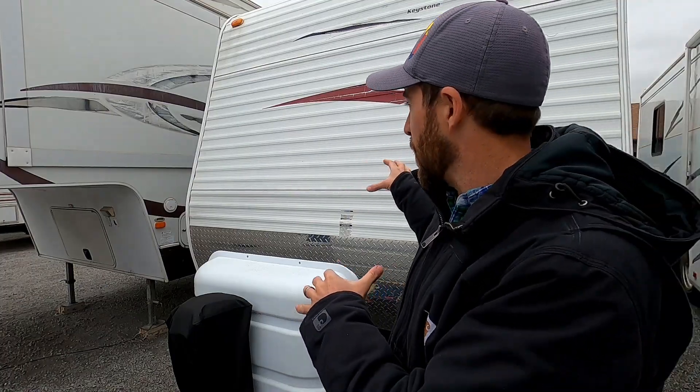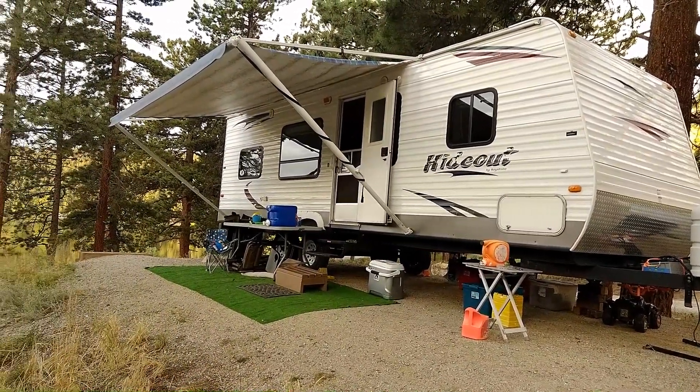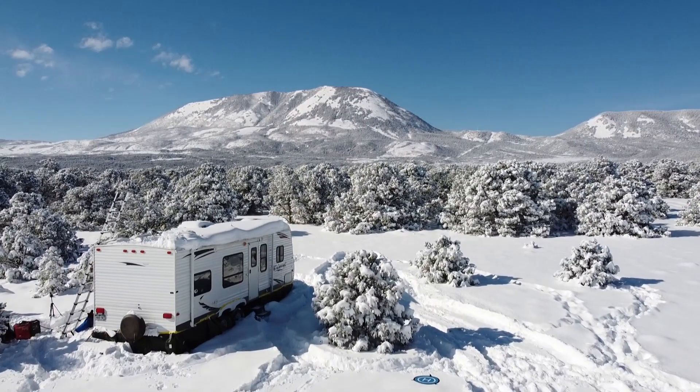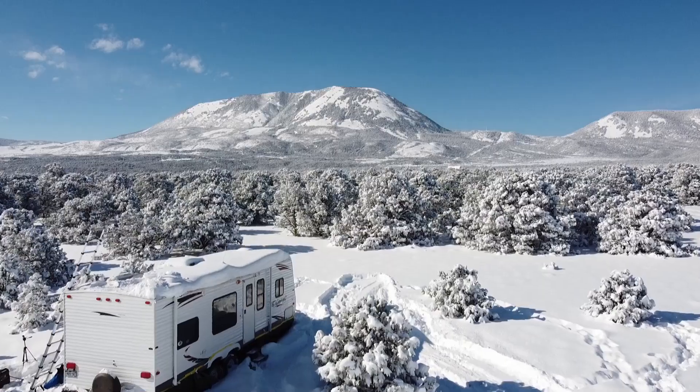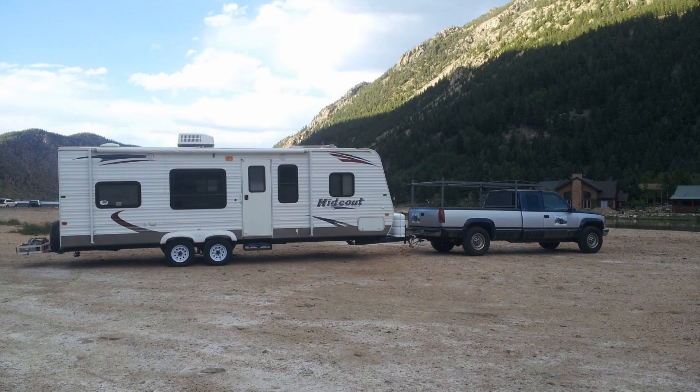The reason I'm doing this video is because we have considered upgrading our 2010 Keystone Hideout 27BWE. This will be the eighth season that we've owned the camper, and we did buy this camper used as well. So I thought this video could be beneficial to other people faced with the same question of whether or not to upgrade their RV.